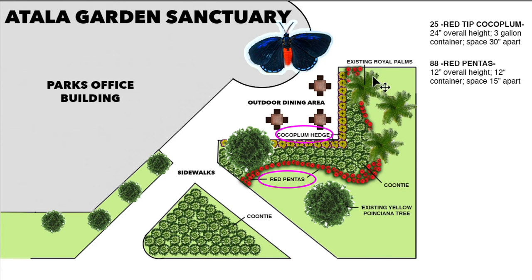You can always make your space smaller. You can do a beautiful Atala butterfly sanctuary with just three Kunti and a few Pentas — it just depends on the space you have available at your home. In addition to the Pentas, there are four existing Dahoon hollies against the park office building. Those are also nectar plants for the Atala butterfly, which always helps to provide butterflies with more food sources.